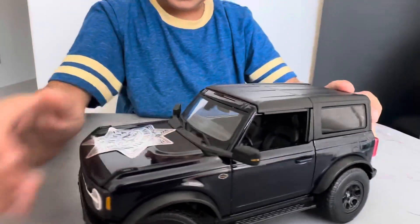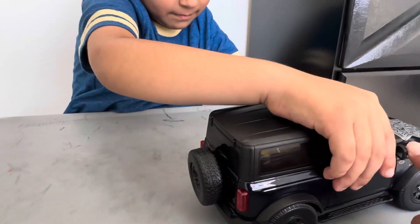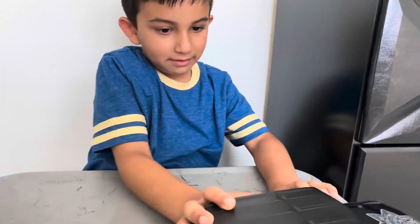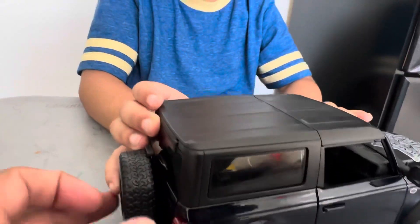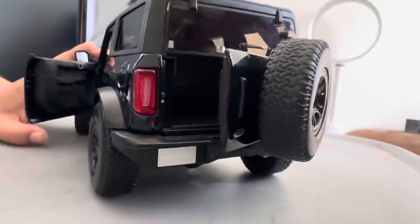And what about the side mirrors — do they move also? No, they don't move, right. Can I see — okay, this opens as well. Can we see the back of it one time?